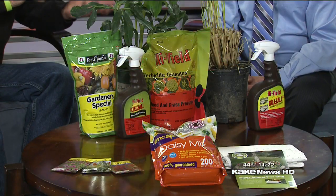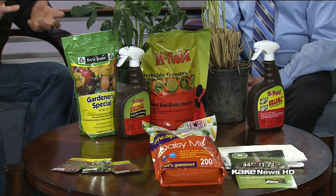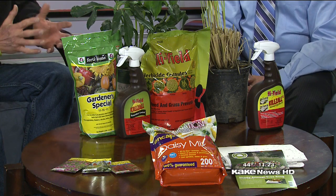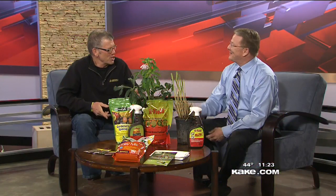We could still get one more freeze — unlikely, but it's still possible — but it's still time to get some of this stuff in. We've got hardy pansies at the garden center right now; they're going to take a freeze. Mid-April is many times our last freeze, so we've still got several weeks to go. April 7th is actually the average date of the last freeze for us here.